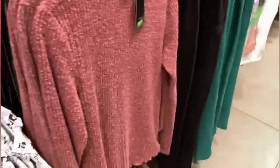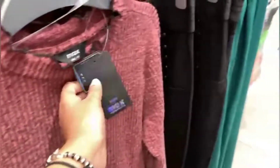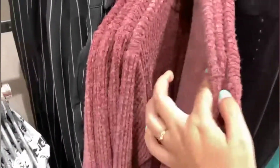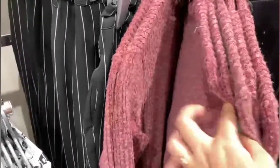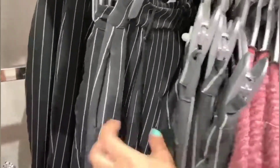Then I have seen this shirt which I really liked and this one was 799. I also saw this — these are all trousers available: check trousers and solid trousers.